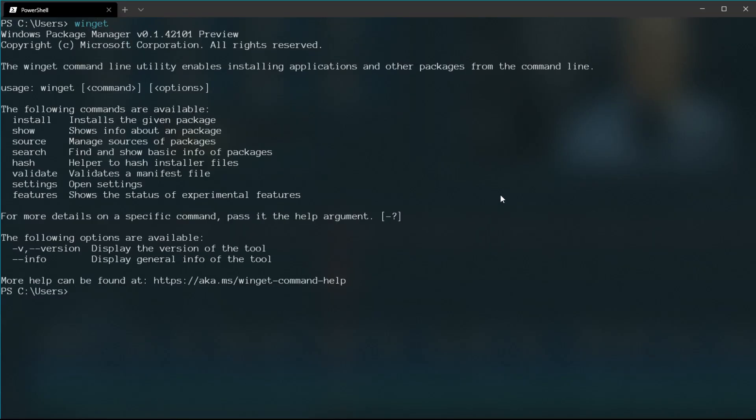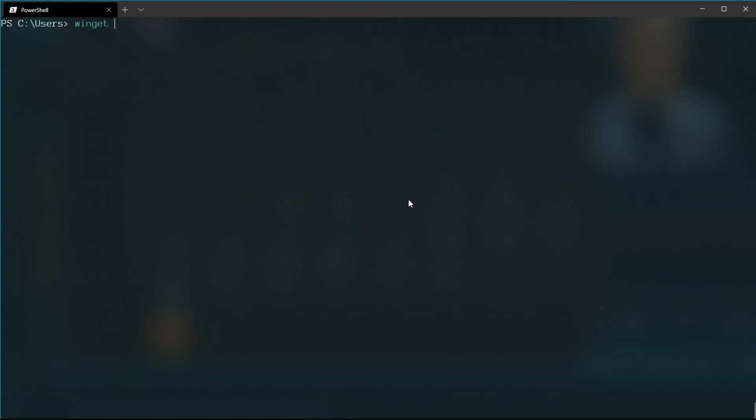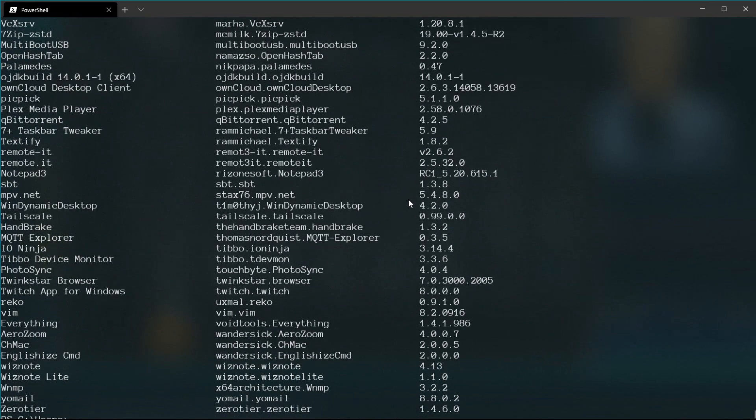The next project is Winget CLI, which is probably not so well known because it's still at a very early stage. It's kind of a package manager for the Windows 10 operating system, similar to package managers on Linux like apt or pacman. However, it's still lacking some features of Linux package managers because every Windows application has its own installation procedure that may require input or acceptance from you, which is a bit of a downside.